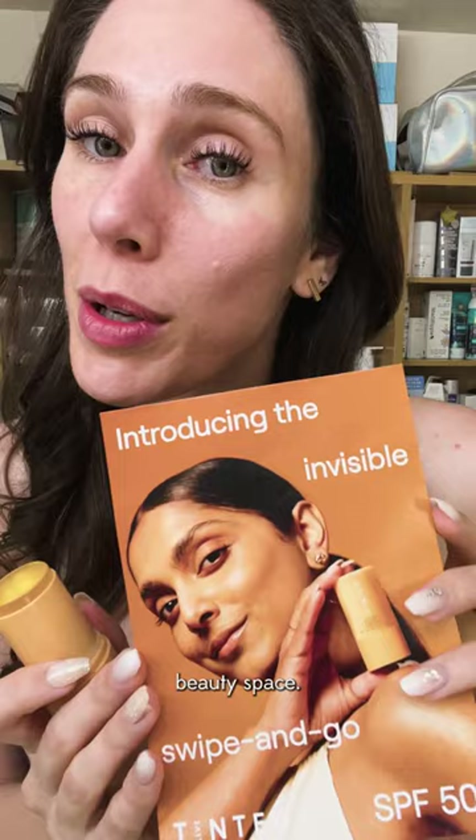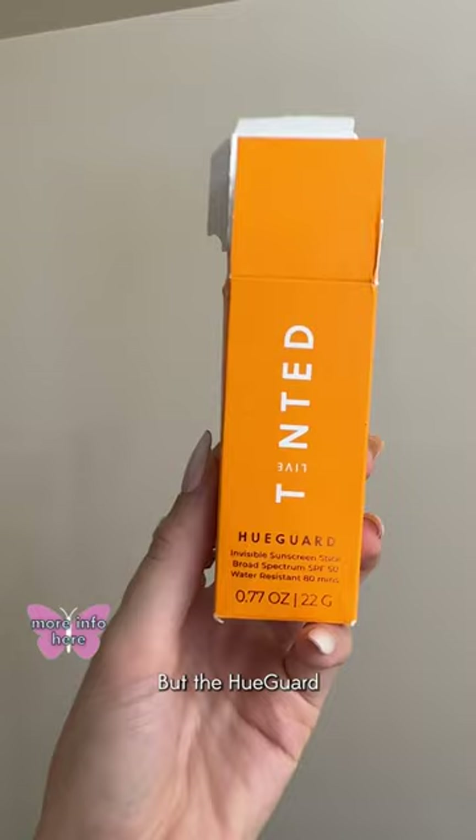Well, that is invisible. Holy — and I didn't even use that much. Not sticky, but slightly tacky. If you want a dewy tint, absolutely. If you're oily, I don't know how this will work for you. But the Huguard SPF 50, water resistant for 80 minutes — I'm gonna keep trying it, but on first impressions this is a yes for me.